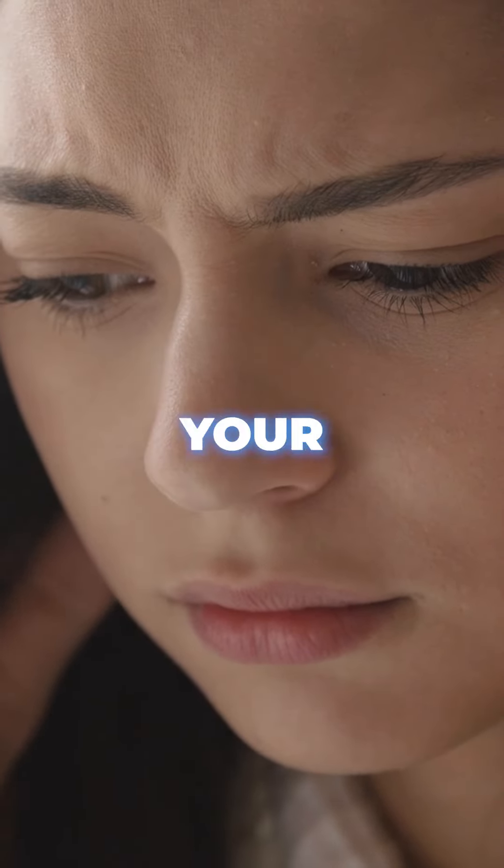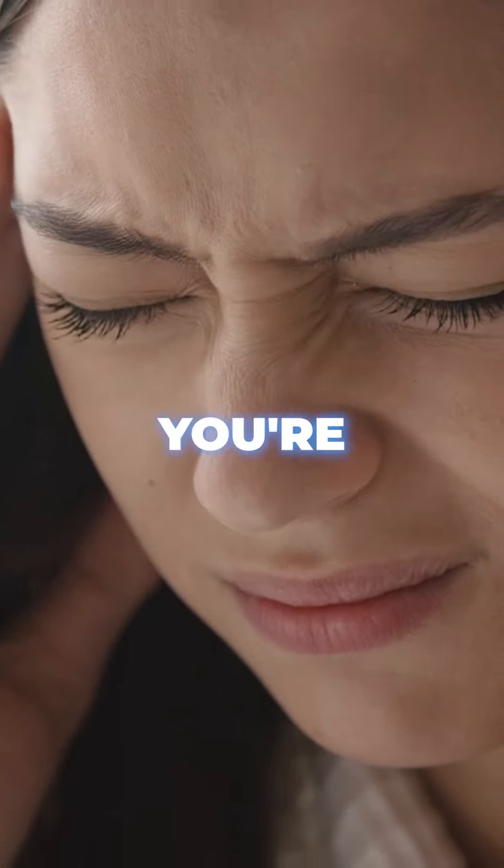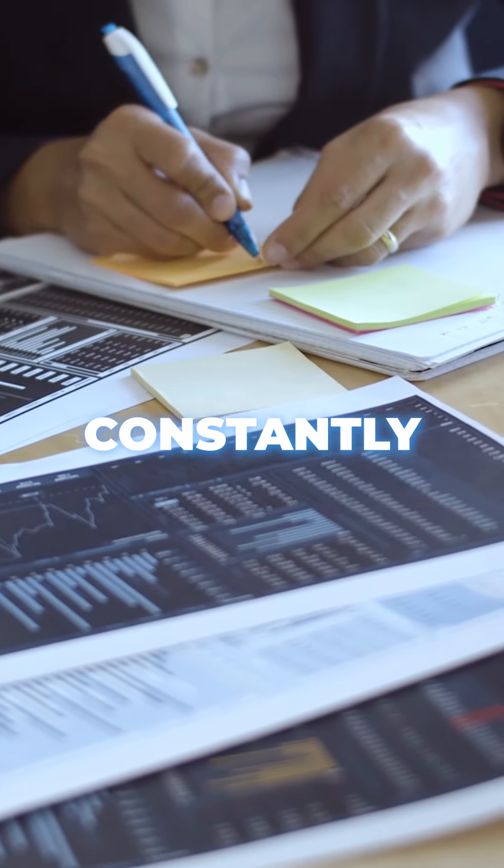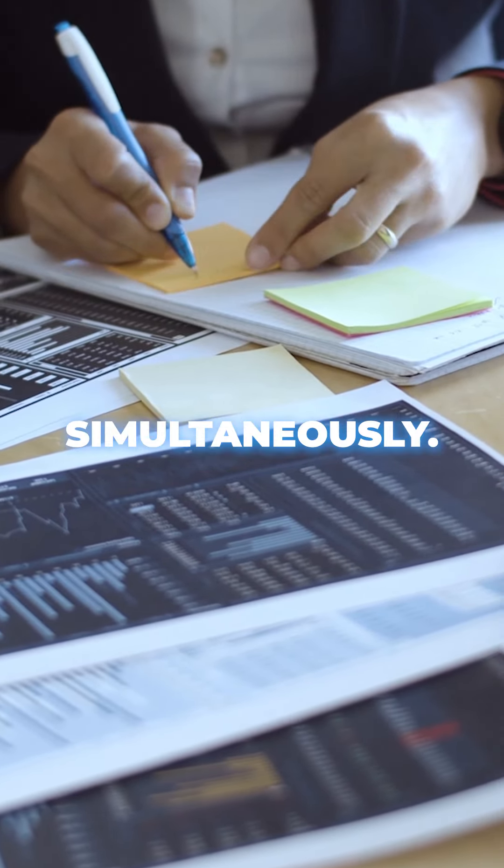Are you tired of juggling endless paperwork in your real estate business? If so, you're not alone. In today's fast-paced world, real estate professionals are constantly faced with the challenge of managing numerous tasks simultaneously.